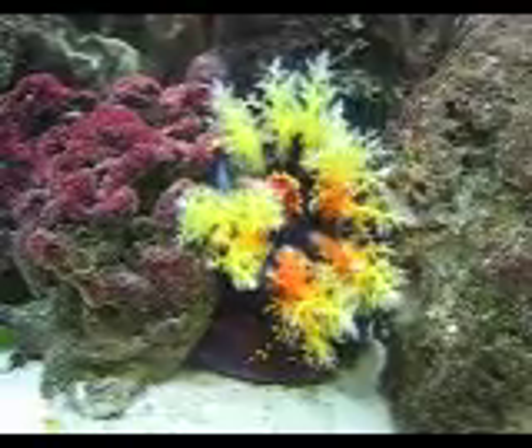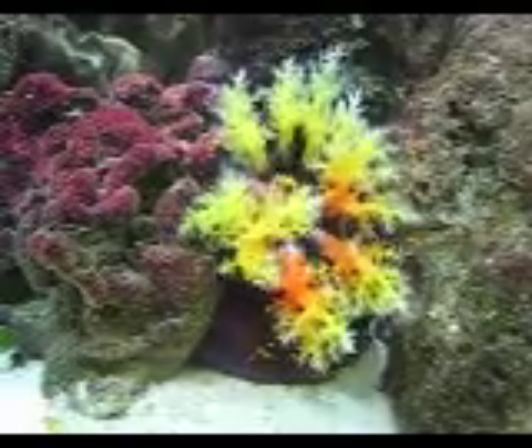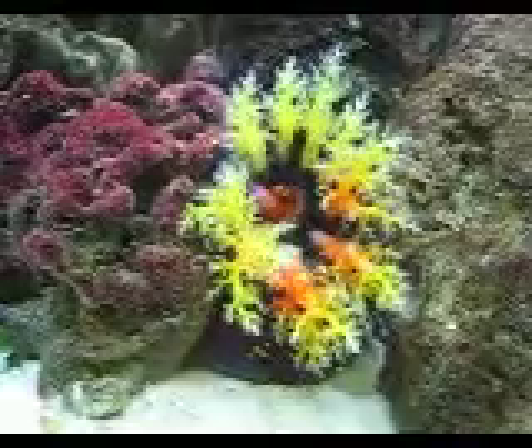This is the sea apple. We call it the sea pineapple because we feel that the top of it looks more like the bush on top of a pineapple.